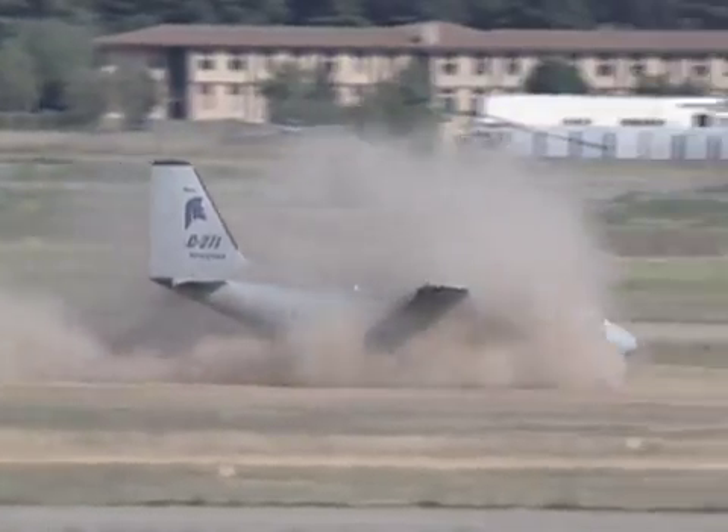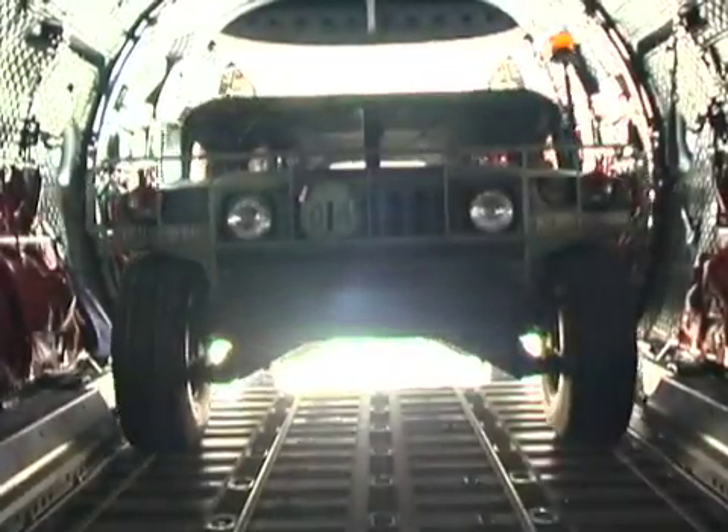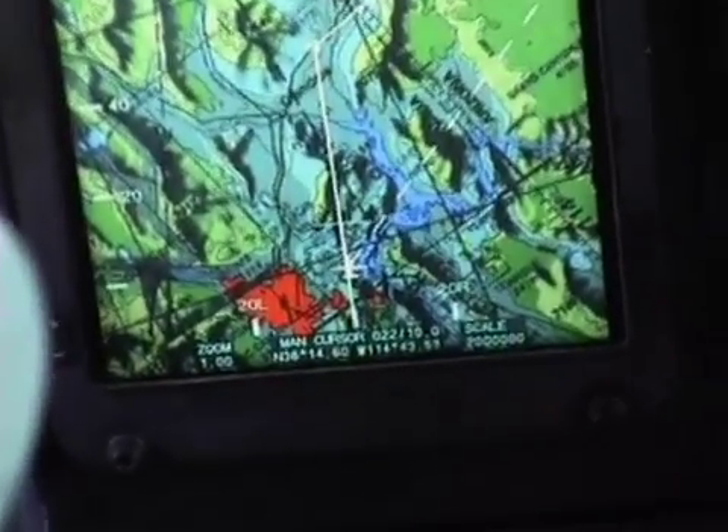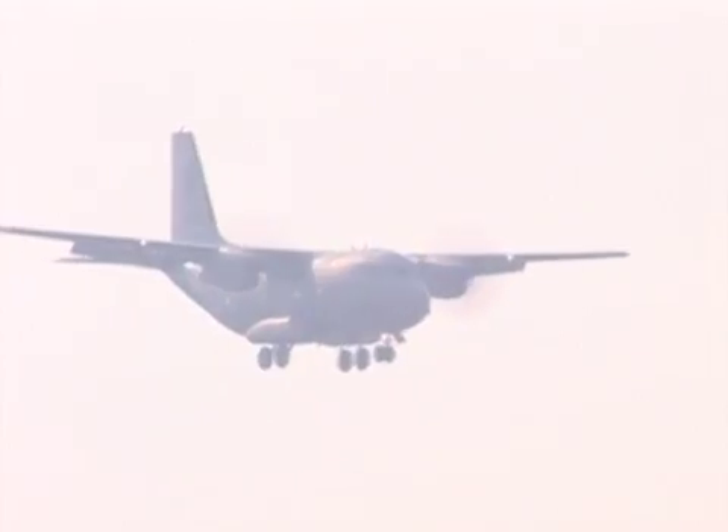It will also land and take off from short, unimproved surfaces in less than 500 meters with a full load in its very accommodating cargo bay. The Spartan can stay in the air for nine hours, 200 nautical miles from its base.